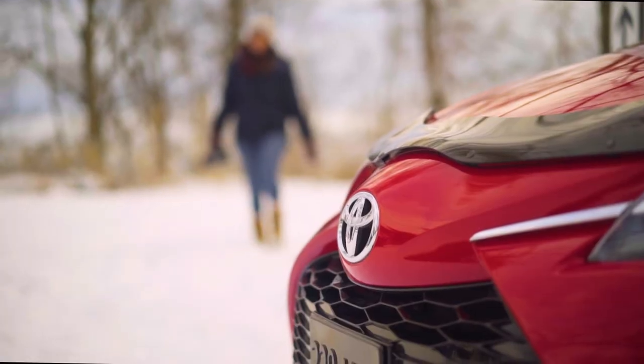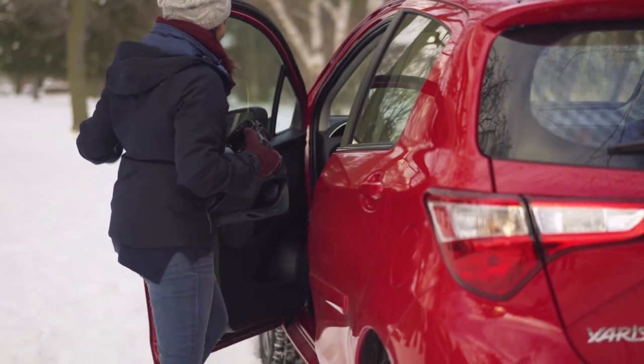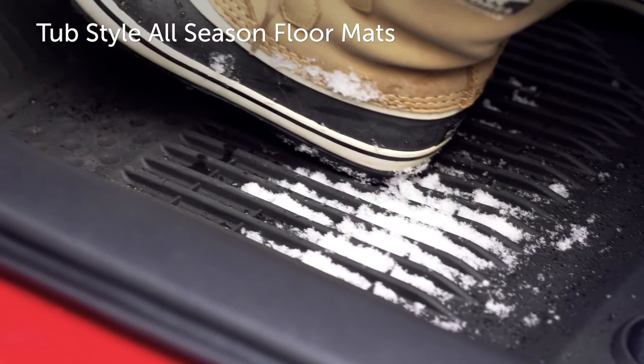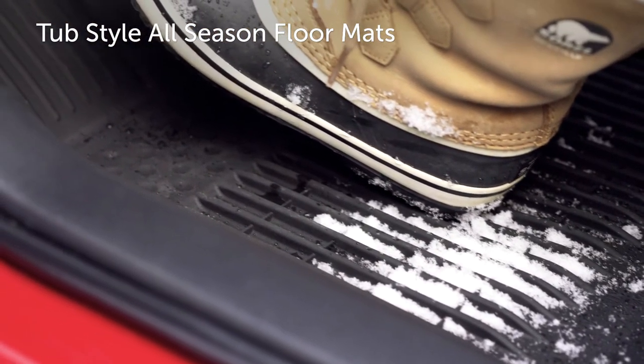Protect the appearance of your Yaris with Toyota tub-style all-season floor mats, made from high-tech composite materials with channels that trap water, mud, and debris, and help keep your carpet clean and dry.